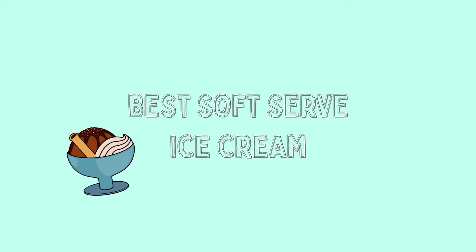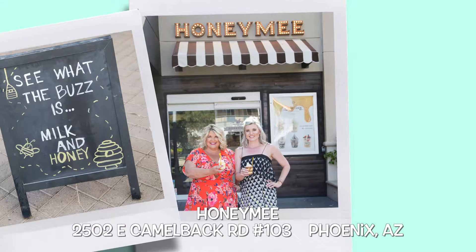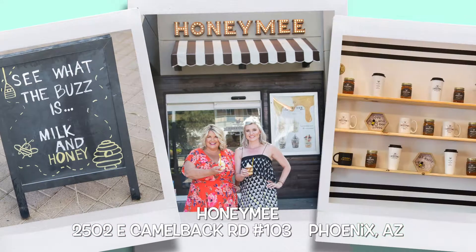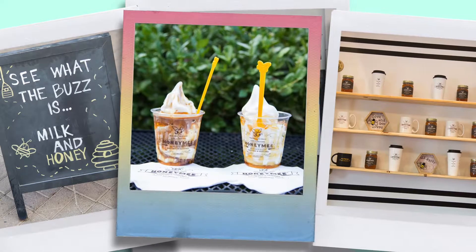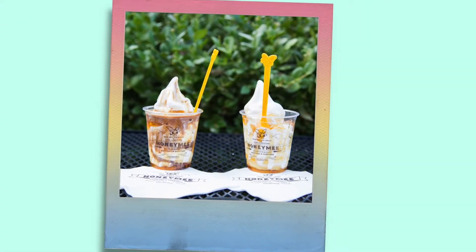And who has the best soft serve? Honey Me at the Biltmore, made with fresh milk from a kosher-certified dairy farm and 100% pure honey and honeycombs. Enjoy this yummy treat while increasing your antioxidant levels — see, ice cream is healthy!